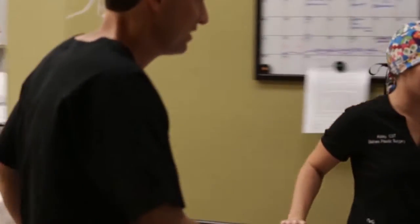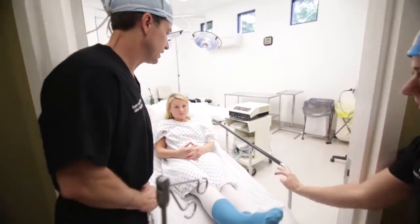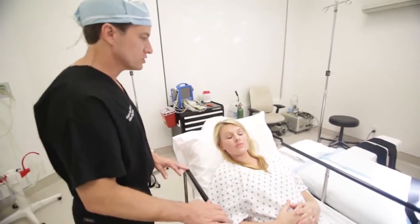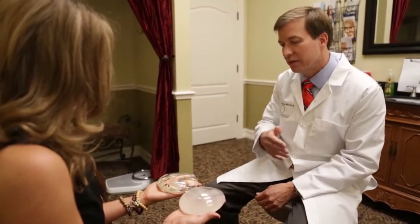The operation is performed as an outpatient procedure here at our in-house operating suites. It's a fairly short operation, typically an hour or less. A small incision is made beneath the breast and either a silicone or a saline breast implant is placed either under the muscle or under the breast depending upon the patient and the indication.